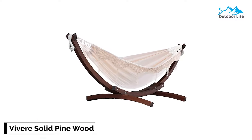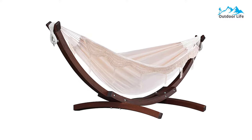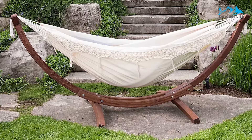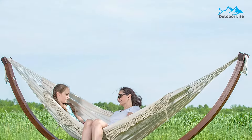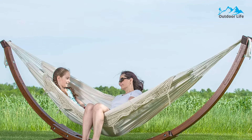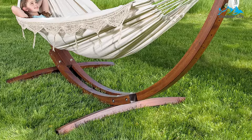Number 3: Viver Solid Pine Wood Hammock. The Viver Solid Pine Wood Hammock is one of the coolest looking, most durable, and most stable hammock stands. It is made entirely from breathable cotton, and the weave on this hammock is tight enough to endure long-term use without needing patches or replacements anytime soon. The hammock measures 102 inches in length, 47 inches in width, and 41 inches in height, and can support up to 450 pounds.